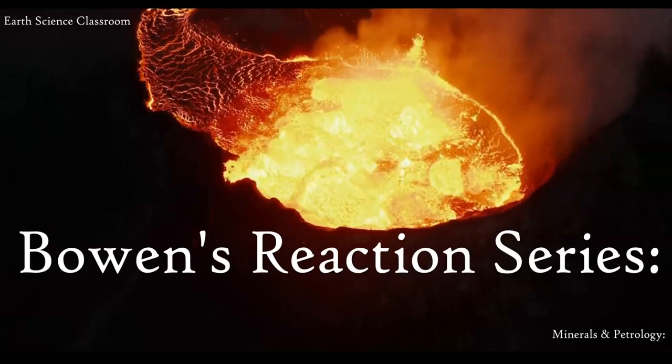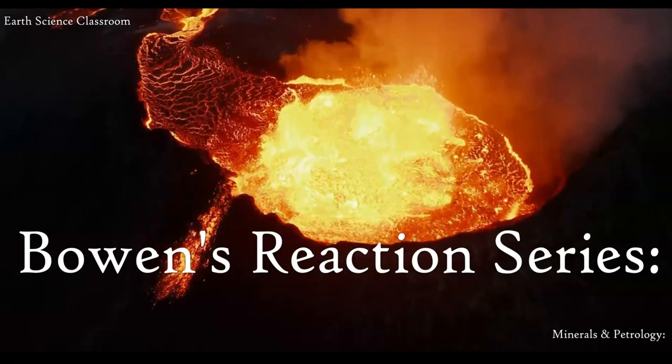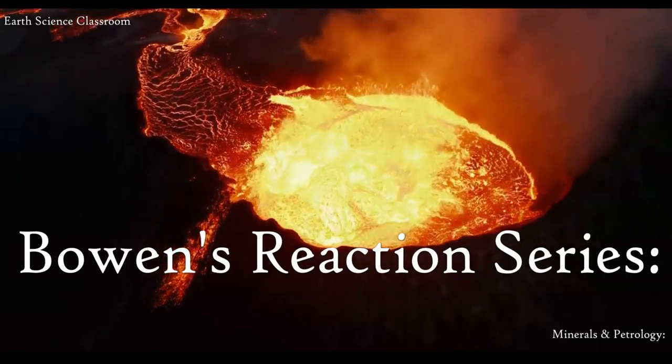This is the Earth Science Classroom. Welcome back to the channel. This video is on Bowen's Reaction Series, and it's part of the Igneous Rocks playlist.